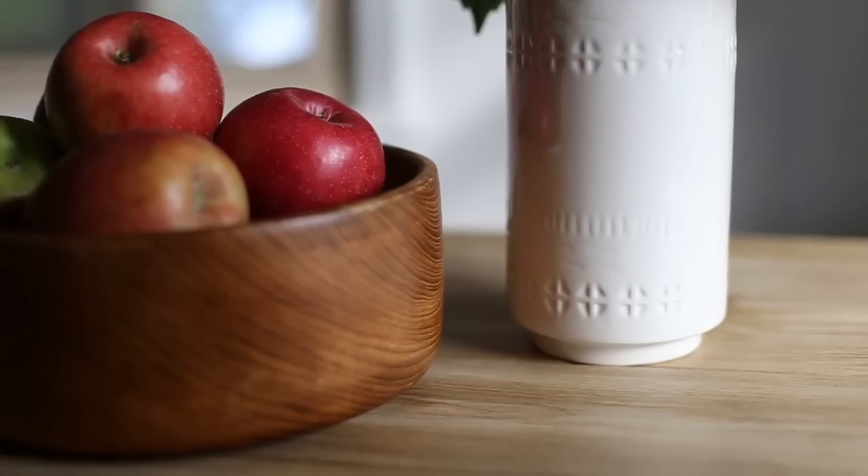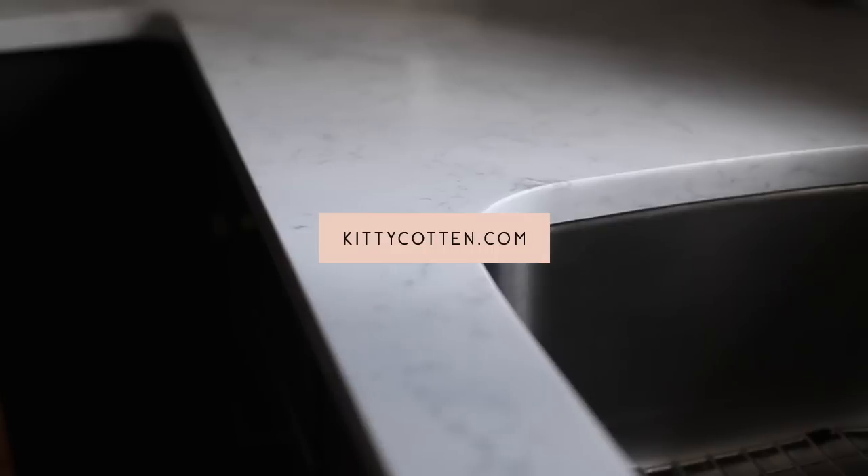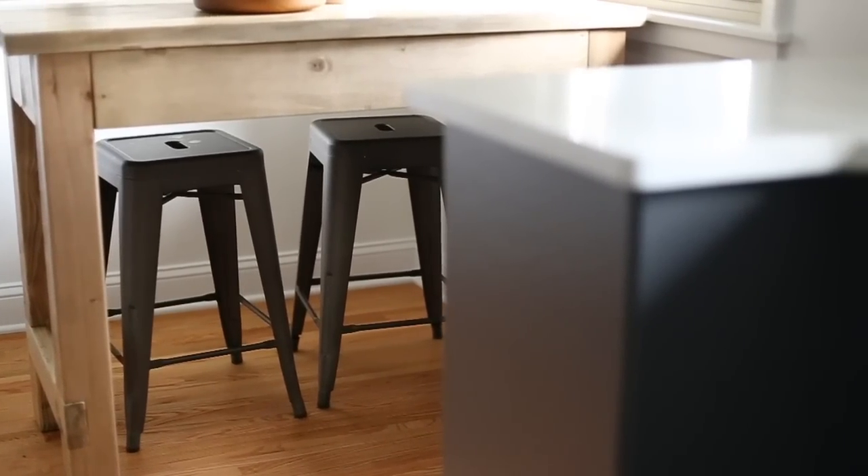Thank you so much for watching. I hope you enjoyed this tour of our newly remodeled kitchen. I have a blog post with all the details and links to the items you see in our kitchen if you're interested. Subscribe for more home videos, and I will see you in my next video. Bye!